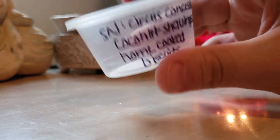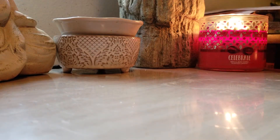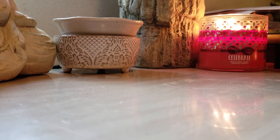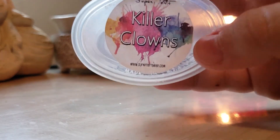Killer Clowns by Super Tarts — Circus Concessions, Coconut Shavings, and Home Cooked Biscuits. This was so good. Circus Concessions is like a funnel cake, cotton candy type scent. This is so good that when she had her Cyber Monday sale — buy two clams get one free — I actually picked up two or three more clams of Killer Clowns. I would melt this all year round. It was really nice.